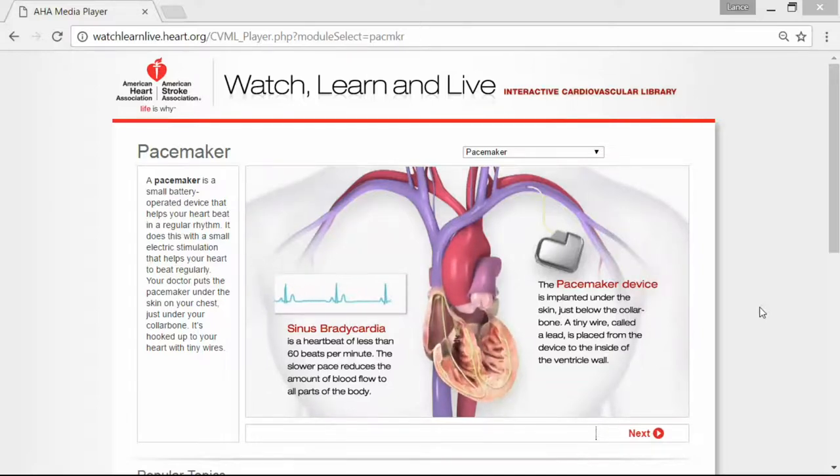Your doctor puts the pacemaker under the skin on your chest, just under your collarbone, and it's hooked up to your heart with tiny little wires. You can see in this picture here that sinus bradycardia is a heartbeat of less than 60 beats per minute, and the slower pace reduces the amount of blood flow to all parts of your body. The pacemaker device is implanted under the skin just below the collarbone, and a tiny wire called a lead is placed from the device to the inside of the ventricle wall — you can see how it flows through and goes into the heart.